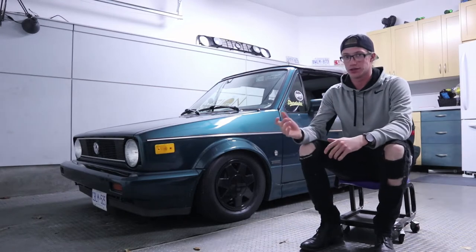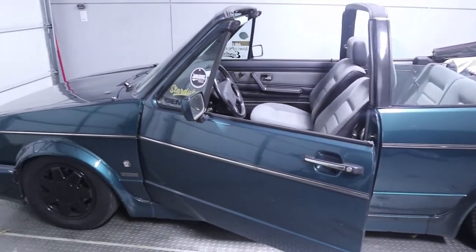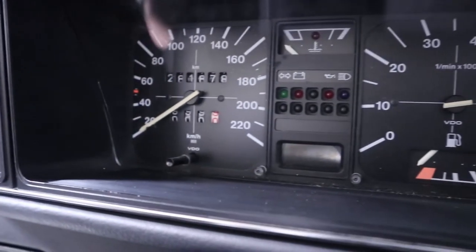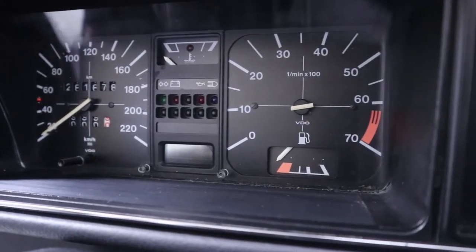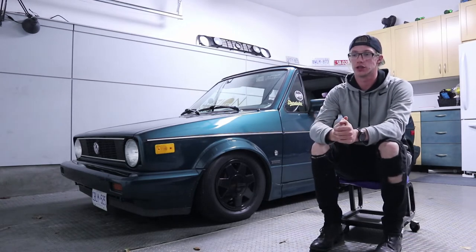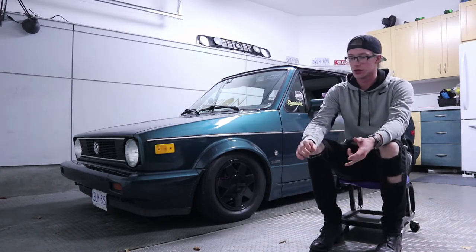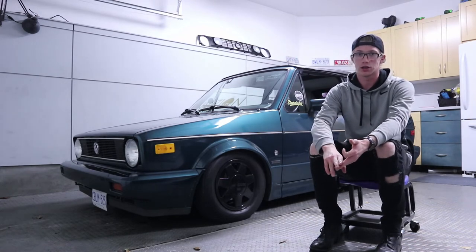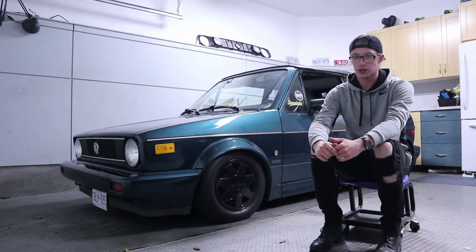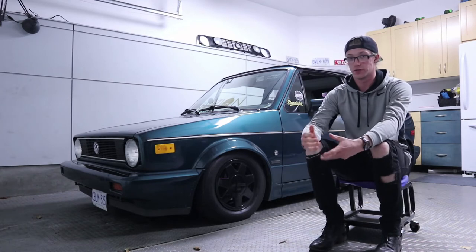Long term, I want to make this into a show car — not going for performance or comfort, but still drivable for shows and weekend drives around town. Eventually I want to do a shaved engine bay, which means removing anything that isn't necessary. The coolant tank, power steering, AC, and heat would go, leaving essentially just the engine. Then you hide all the wires and keep as few visible hoses as possible.